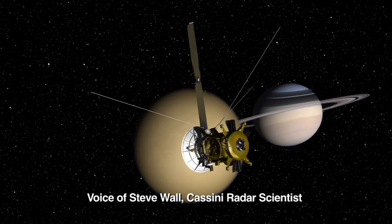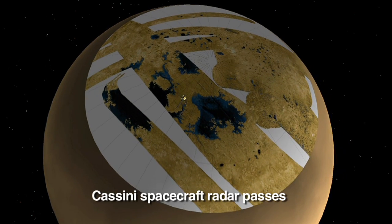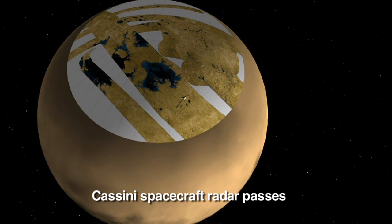Titan is the only planetary body besides Earth that we know has lakes. At 290 degrees Fahrenheit below zero, the only liquid that makes sense there is a combination of methane and ethane.